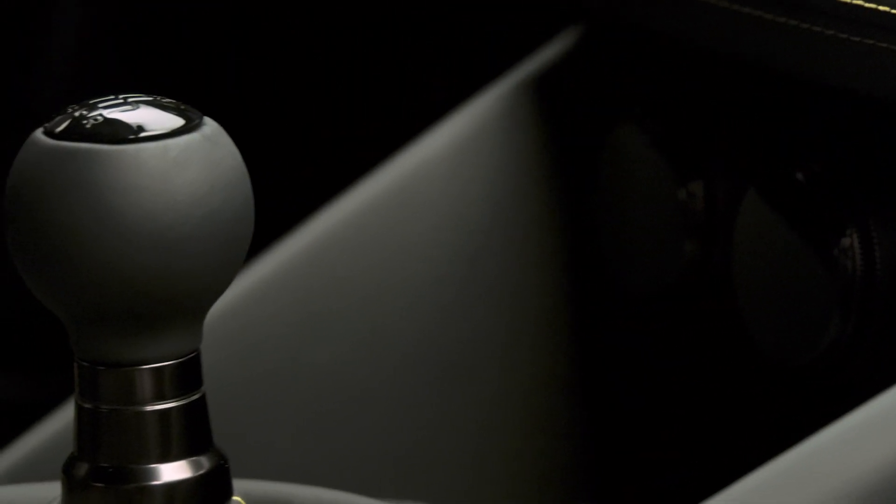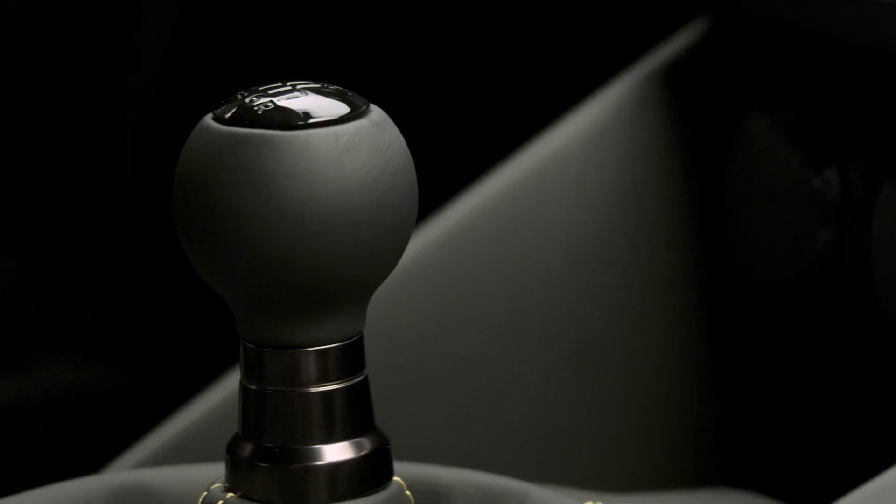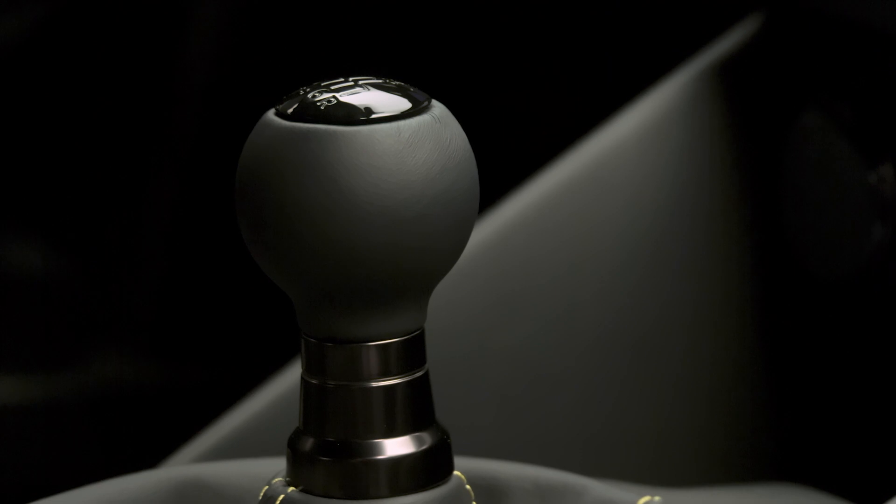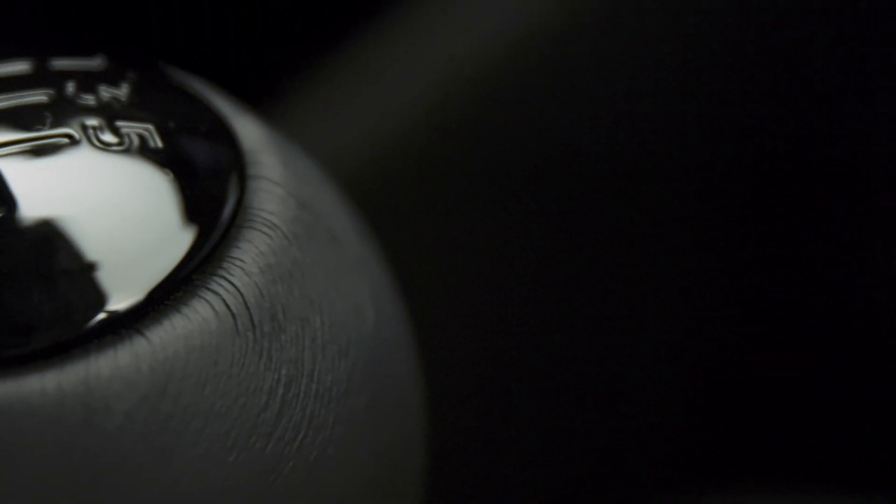On the other hand, it is going to come in the traditional 6-speed manual format, which I am super happy about. There's just something about driving a traditional manual that makes you feel more connected.